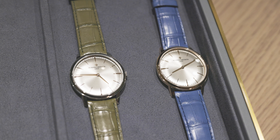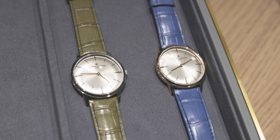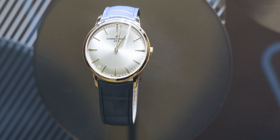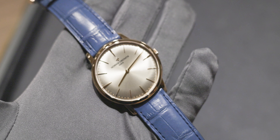That nicely brings me on to the next two releases, which are the Patrimony manual wind models — one in white gold and the other in pink gold. One features a green alligator strap, which is definitely the most attractive in my opinion for that understated vintage feel, and the other has a lighter blue alligator strap. These models come in at just 7.72 millimeters in thickness — so thin and elegant.